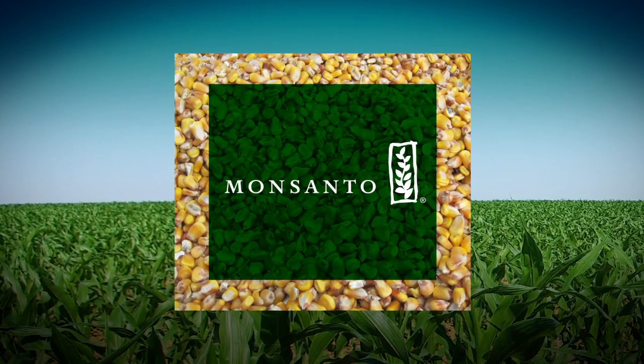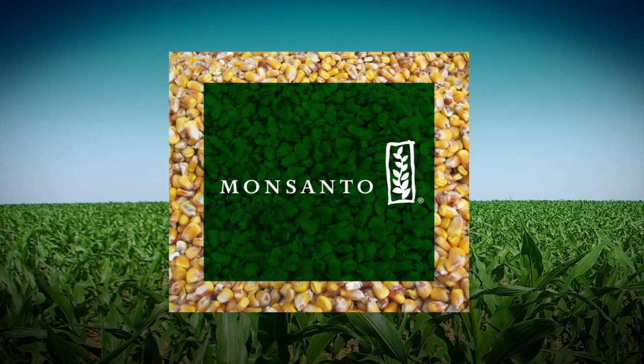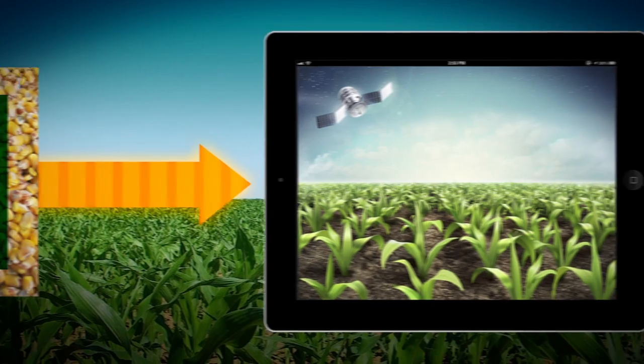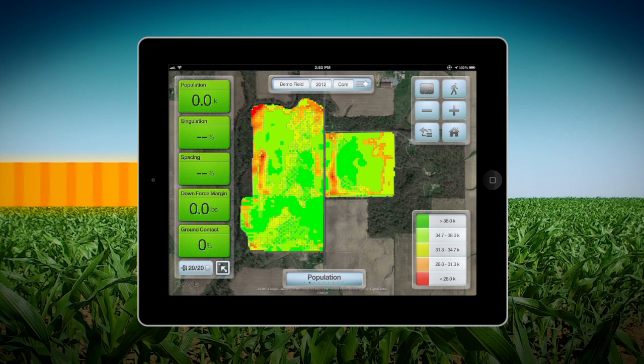Monsanto will then provide a detailed variable rate seeding prescription by FieldScripts management zone. In the initial phase, FieldScripts will be delivered via an iPad utilizing a proprietary app called FieldView.